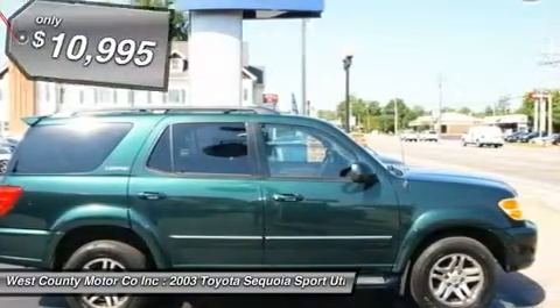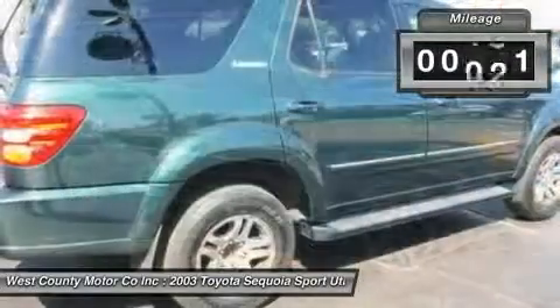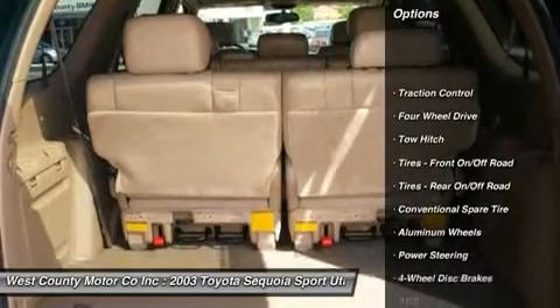You won't find a better appointed car anywhere that can wear so many different hats. Want a people mover to get your kids to school and football practice? Here it is. Want a big, safe car to drive on snowy winter streets? Here it is.